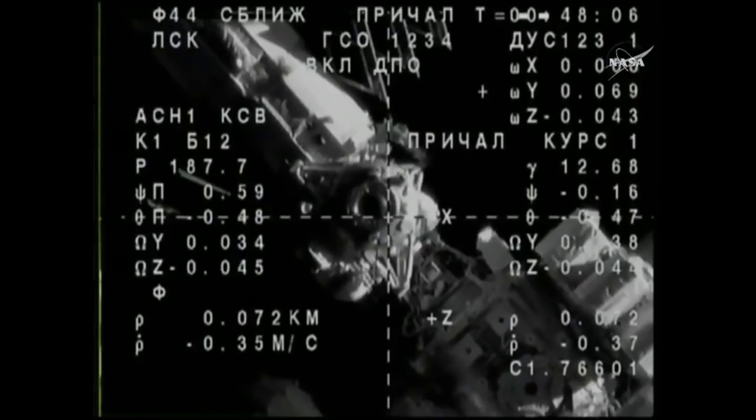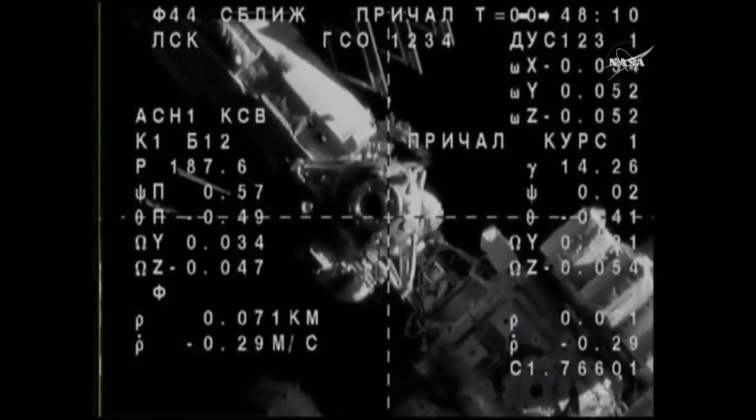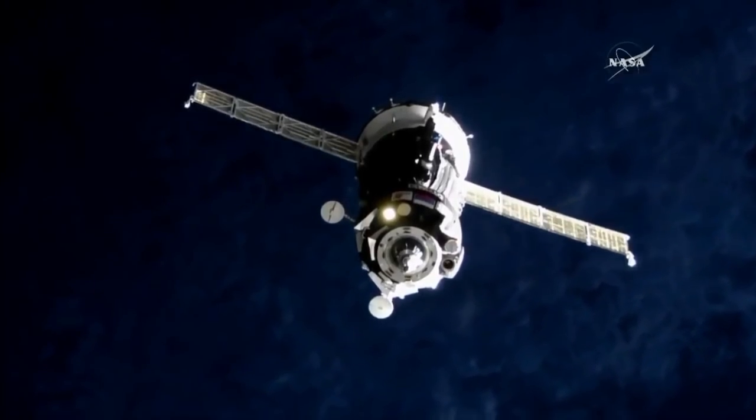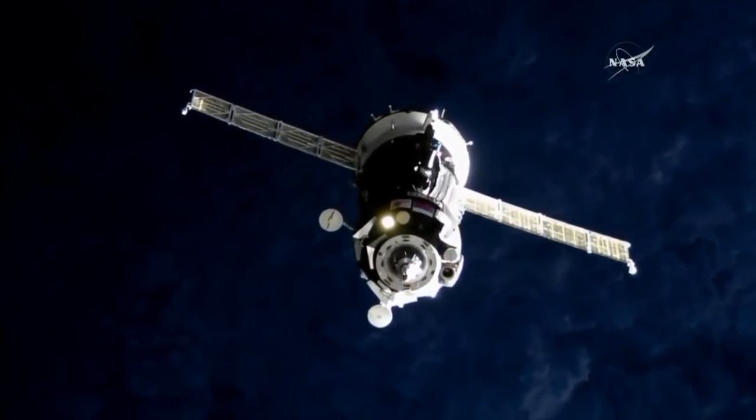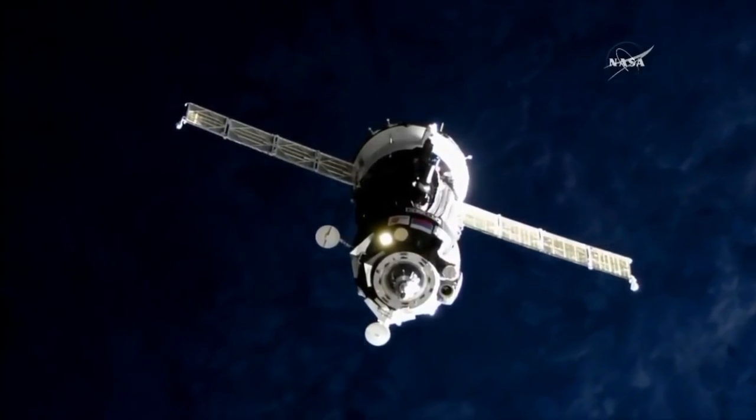It's going to continue to slow down during the very final phases of this approach. But everything is lined up, everything going very well with the vehicle. You can definitely see nighttime starting to come into view on the Earth below, and external cameras are working nominally.